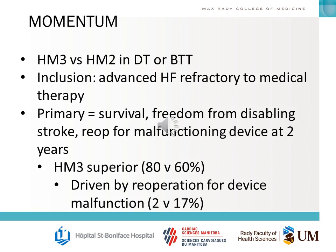For MOMENTUM, the big trial to know is HeartMate III versus HeartMate II with Destination or Bridge therapy. Inclusion was advanced heart failure refractory to medical therapy. The primary outcome was survival, freedom from disabling stroke, and re-operation for non-functioning device at two years. HeartMate III was superior, driven primarily by lower re-operation rates for device non-function.